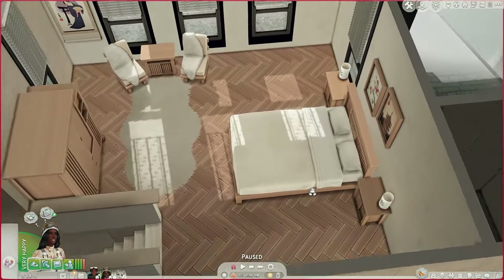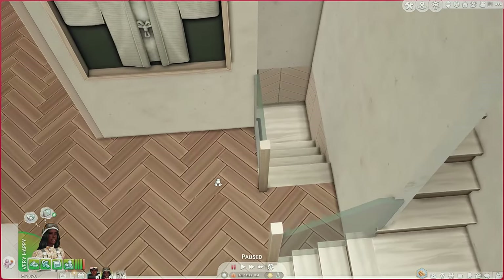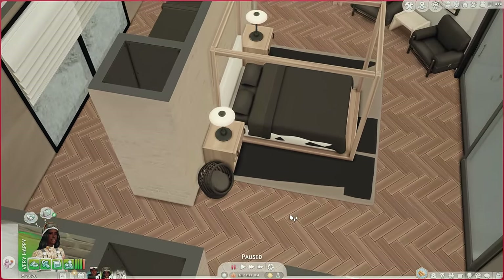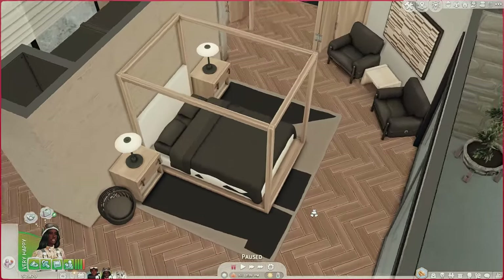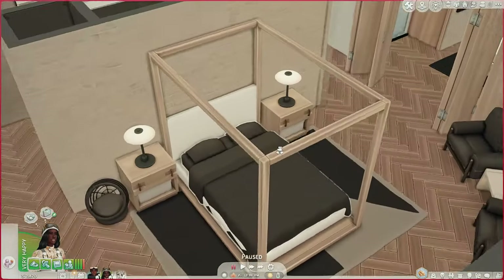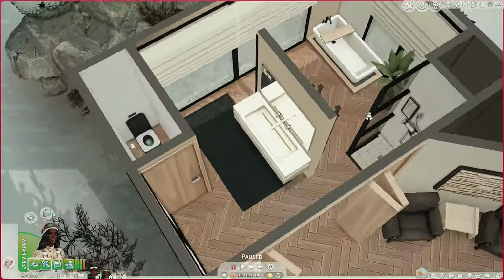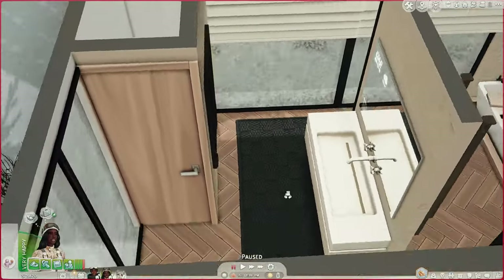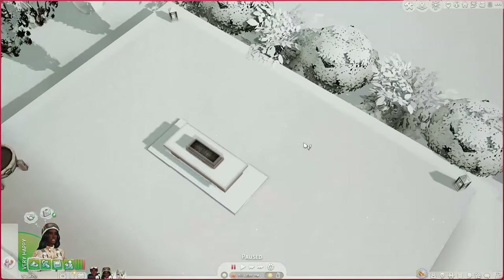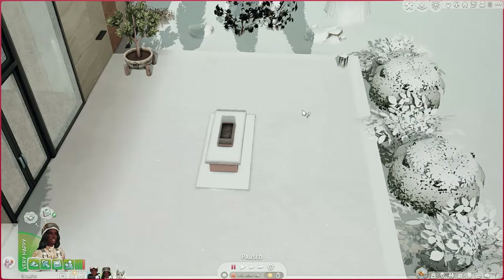Moving over into here you have the guest bedroom, decorated with a bunch of items that came with Snowy Escape. When you come back downstairs you go down these steps and you're met with the master bedroom. I didn't do a lot for this lot, but I think it came out decently — look at the whole bed just clipping, that's how you know I was tired of decorating. Moving across here you're also met with the master bathroom: it comes with a tub, a shower, a sink, and a toilet area. Come back upstairs and through these doors it also comes with a deck and a fire pit.